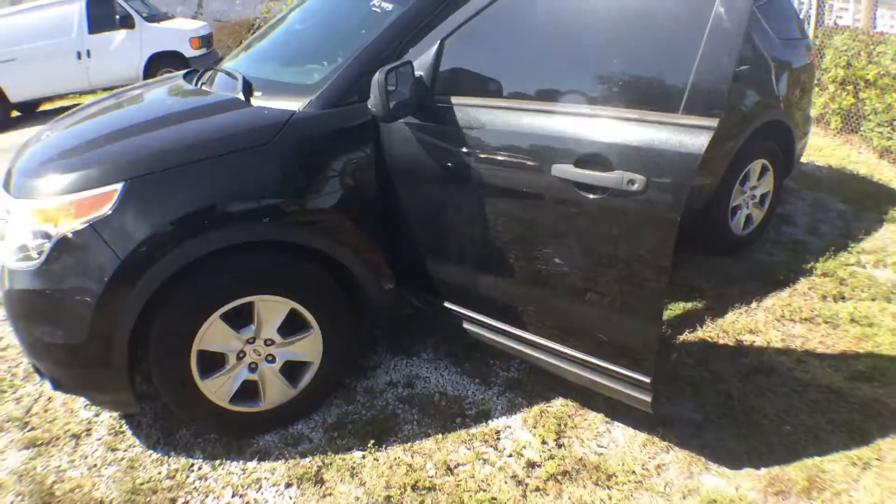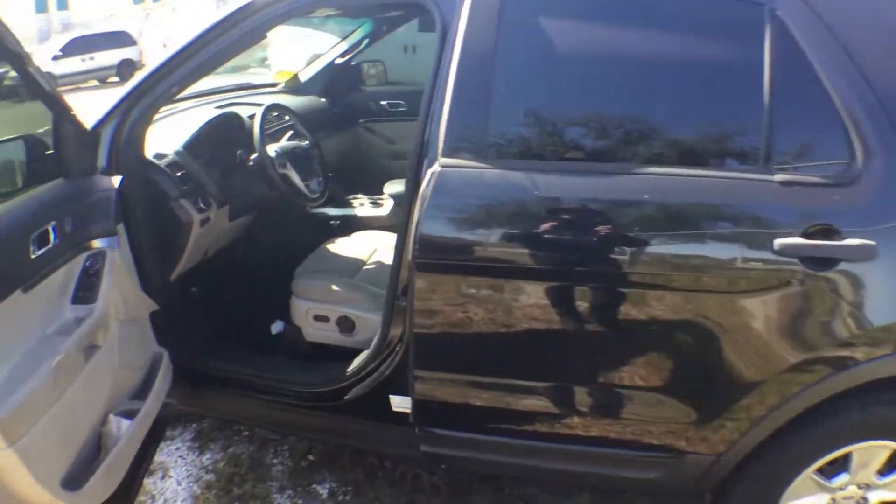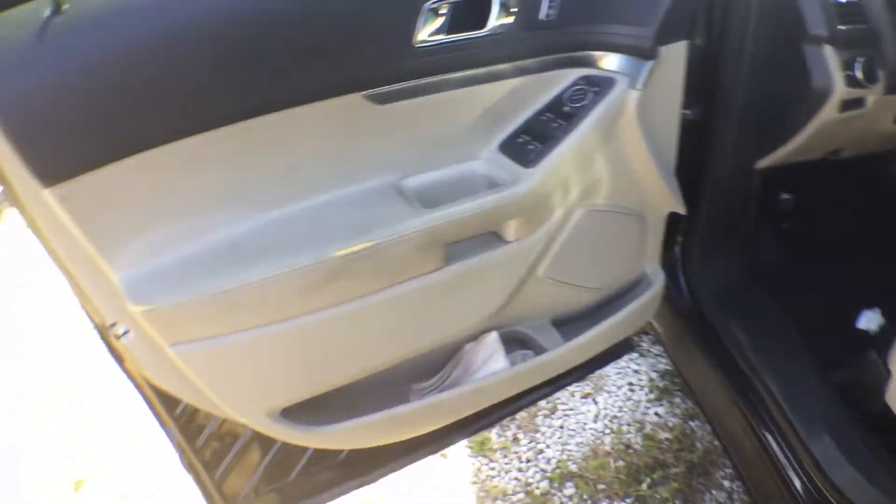The body and the paint is really nice. It's kind of dirty right now, but it just needs to be washed. It's got tinted windows and a nice door panel and nice dash.